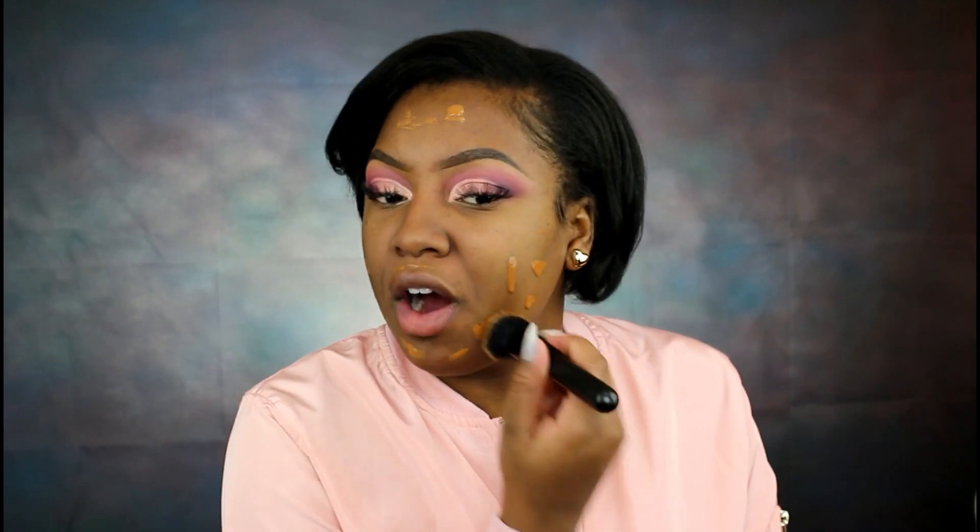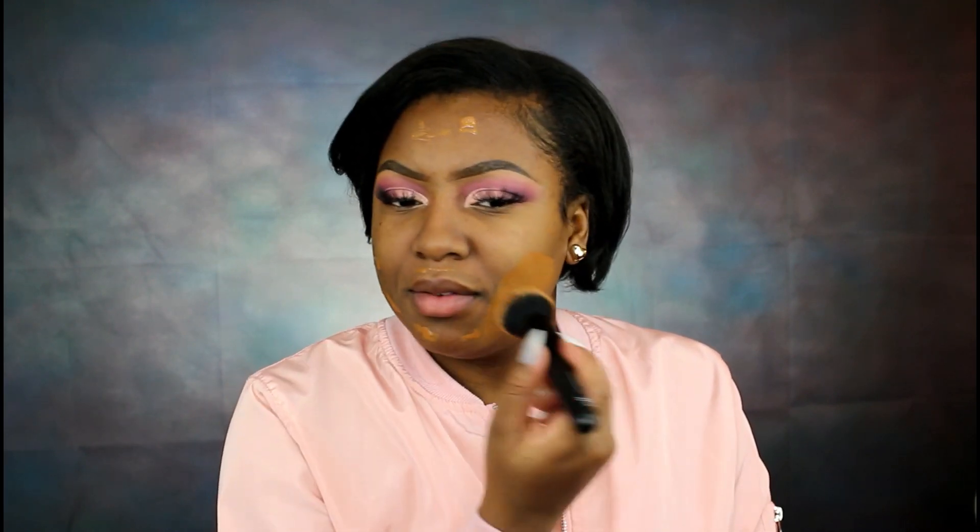My shade is 515, which is 'Copper.' I like the fact that this foundation comes with a pump — it makes life so much easier. The pump is kind of weird though because it's a flat pump. So far it looks like I picked out a really good foundation shade. And wow, this smells — I don't want to say laundry, but it literally smells like something clean, something fresh.